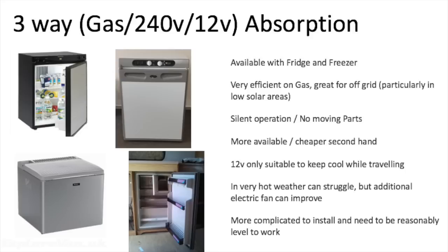Next we have absorption fridges. These use a refrigerant with a very low boiling point — when the refrigerant evaporates it takes some heat away with it, providing the cooling effect. In an absorption fridge the gas is changed back into a liquid using a method that needs only heat and has no moving parts other than the refrigerant itself. Because of the way it works, three-way versions can run on gas, 240 volts, or 12 volts, though the 12 volts is only suitable when the engine is running as it's not very efficient. Because they run very efficiently on gas, they're great for off-grid use if you already have a gas installation. They have fridge and freezer areas, are totally silent in operation, there are more of them available secondhand, and they're cheaper new than compressor fridges.